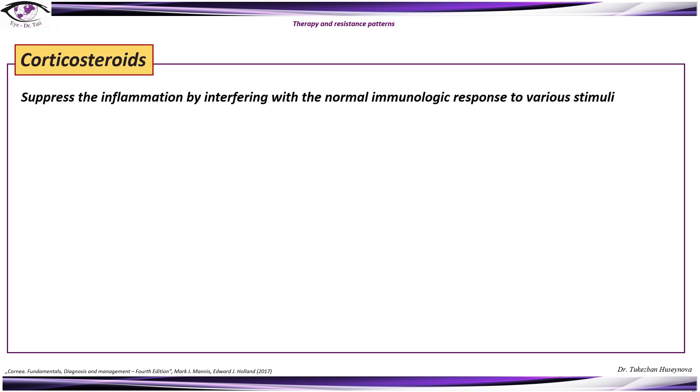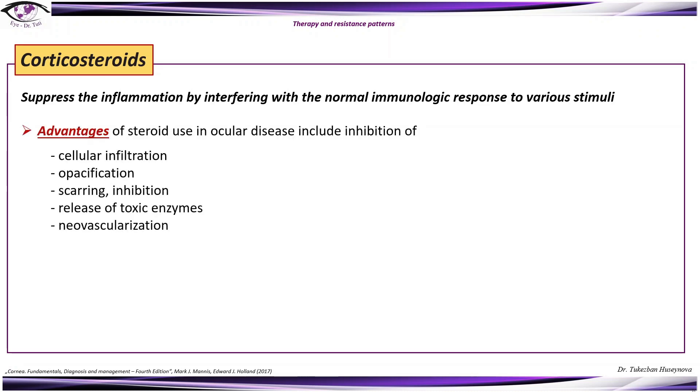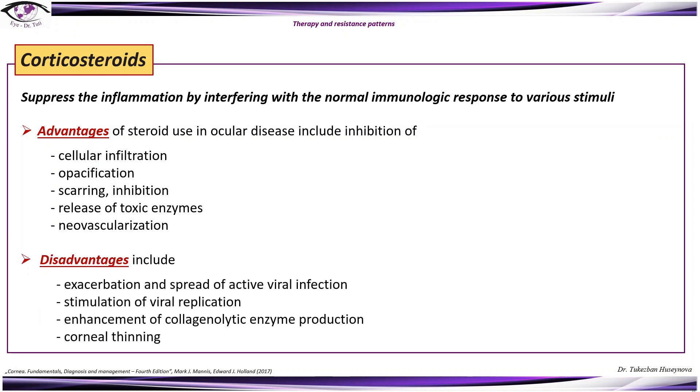Corticosteroids suppress the immune response of the cornea due to HSV keratitis. Advantages of steroid use include inhibition of cellular infiltration, opacification, inhibition of scarring, release of toxic enzymes, and neovascularization. Disadvantages include exacerbation and spread of active viral infection, stimulation of viral replication, enhancement of collagenolytic enzyme production, and corneal thinning.